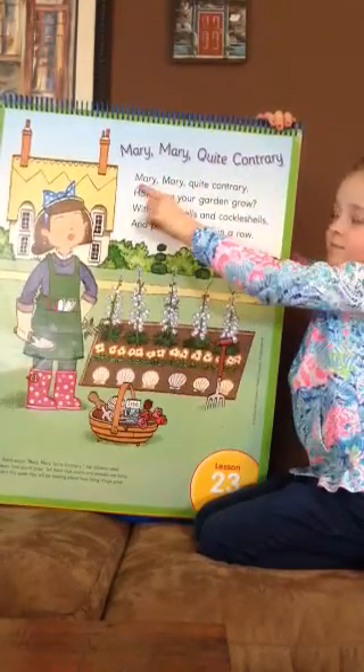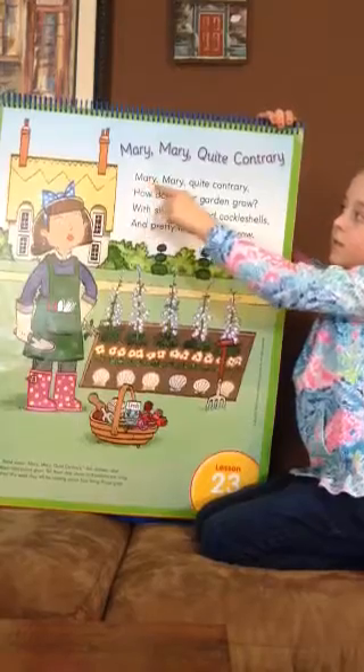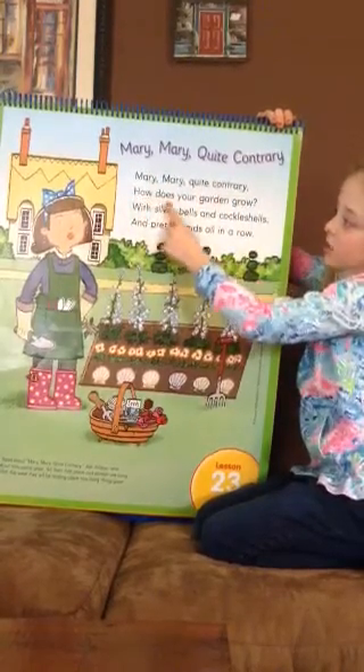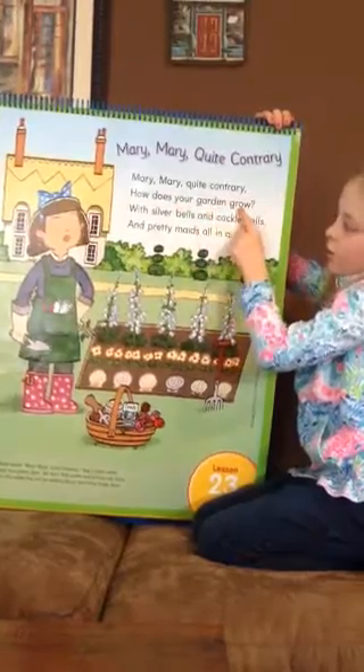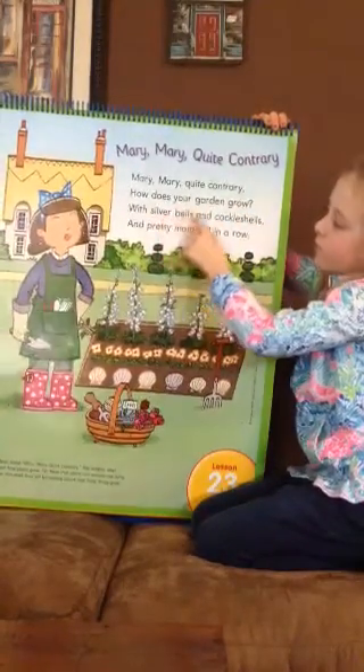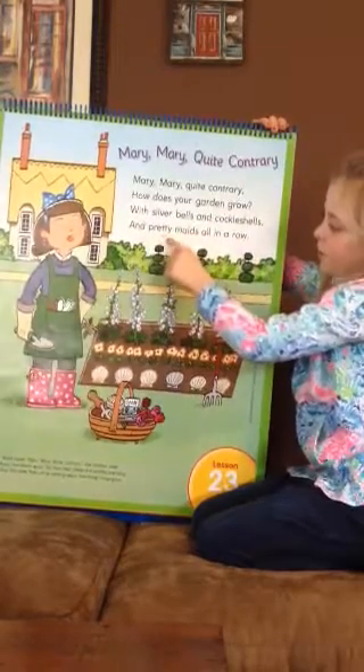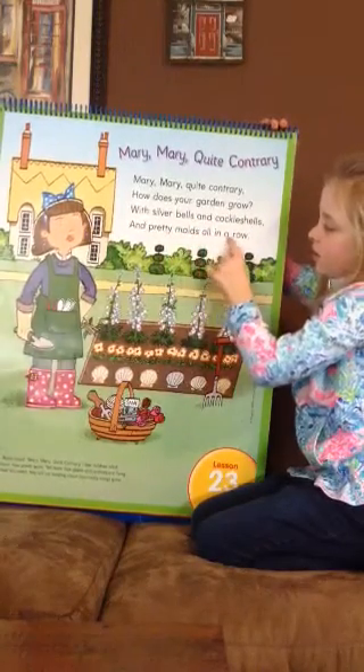Some of you have probably heard this before. Let's go ahead and read it. Mary, Mary, Quite Contrary, how does your garden grow? With silver bells and cockle shells and pretty maids all in a row.